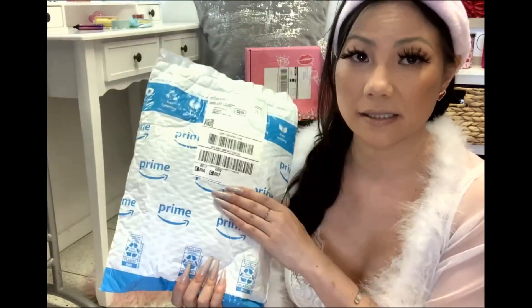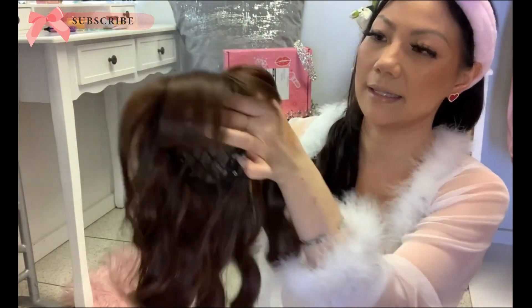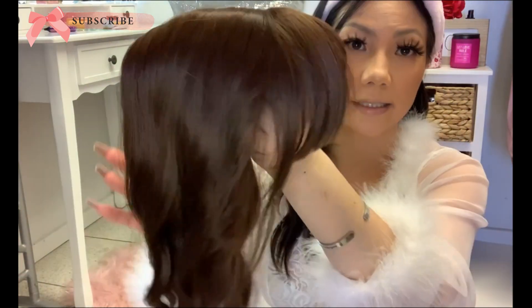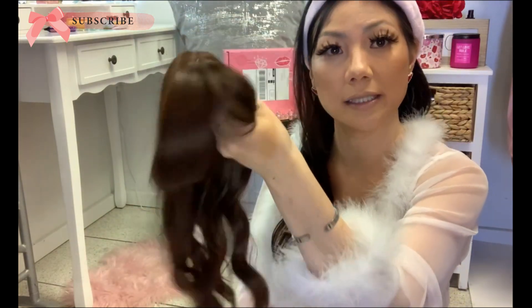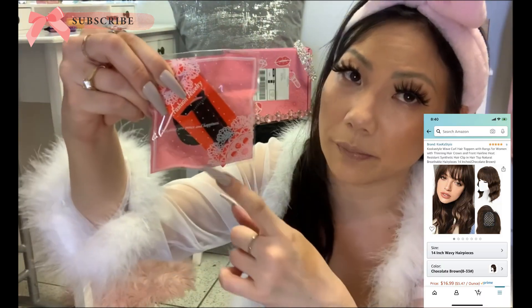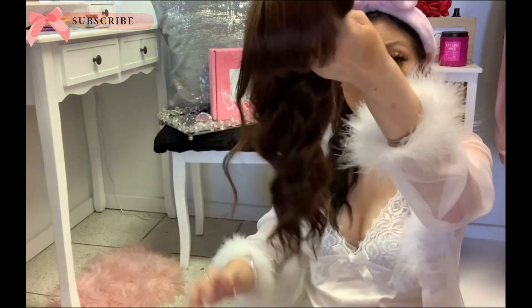I'm just going to get this out of the way because this is a wig topper. It has bangs and three clips, so it's just like a clip-on. It looks really natural — very silky — and I'm really excited to wear this today. It comes with a little extra bobby pin, so I'll put the picture and the price on screen just in case any of you dolls are interested. If you want to be a little extra, or if you have the same issue as myself with thinning hair on top, these toppers do such a good job. It even comes with a little hair curler if you wanted to curl the bangs — how cute is that?